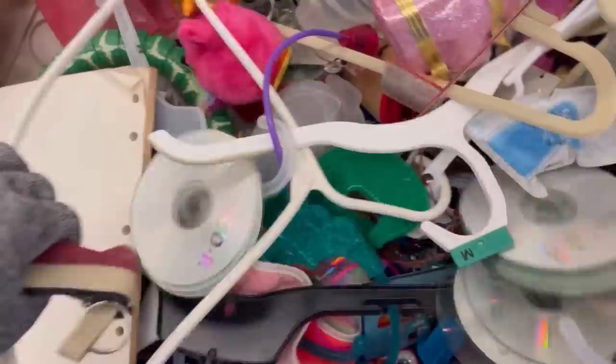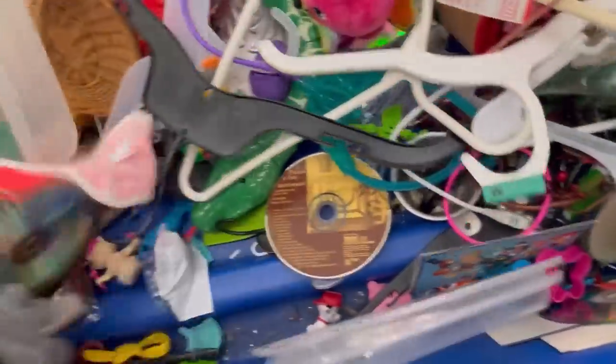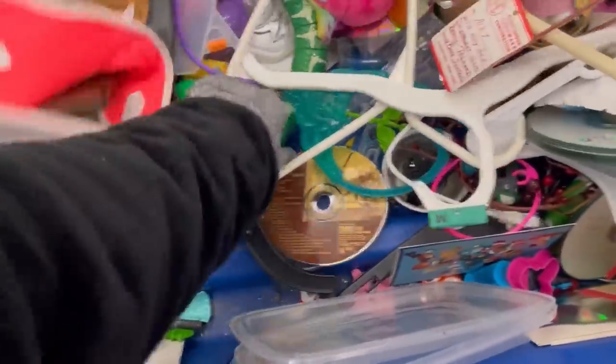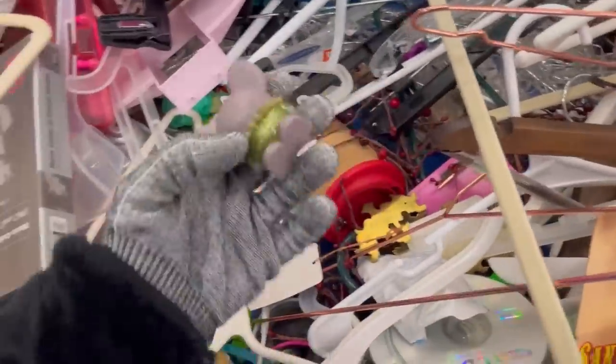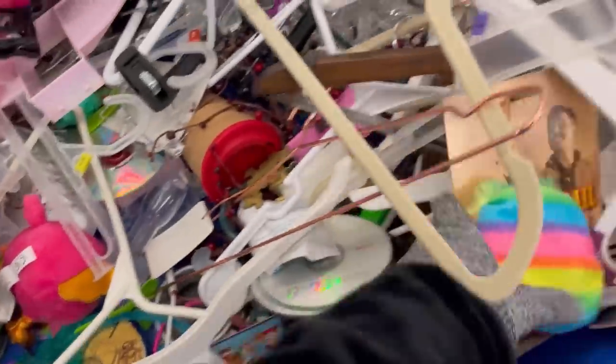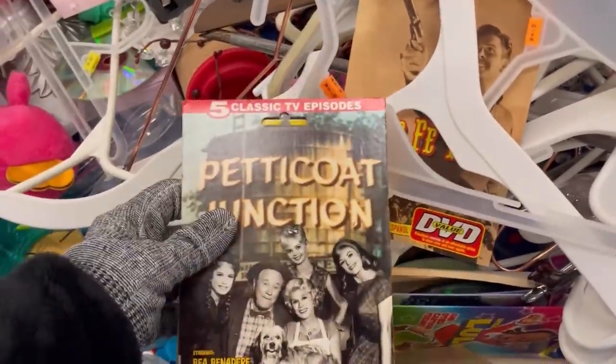This right here looks like some sort of LeapFrog. I did put that in my cart but I have not listed it yet. I did get some other books, some cookbooks in this video — I think I've got all the books in a separate area that have not been listed yet. I did get that little live pet. There are two different colors, variations, and the one that is black and white does sell for more.